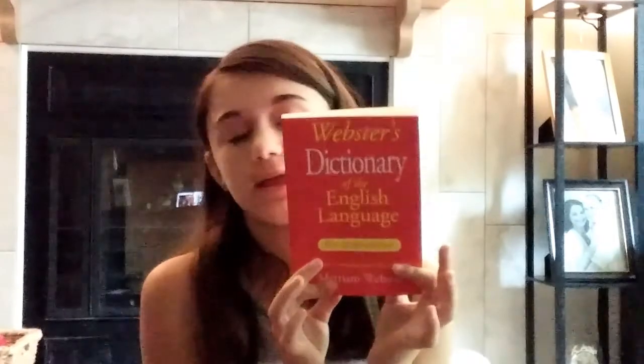Next up I have a little dictionary, and this is just to keep with me — like if I have to use it for vocabulary or things of that such, or I need help figuring out what a word means in school. Just something to keep on hand just in case. So next up I'm going to be doing my folders and also my notebooks.